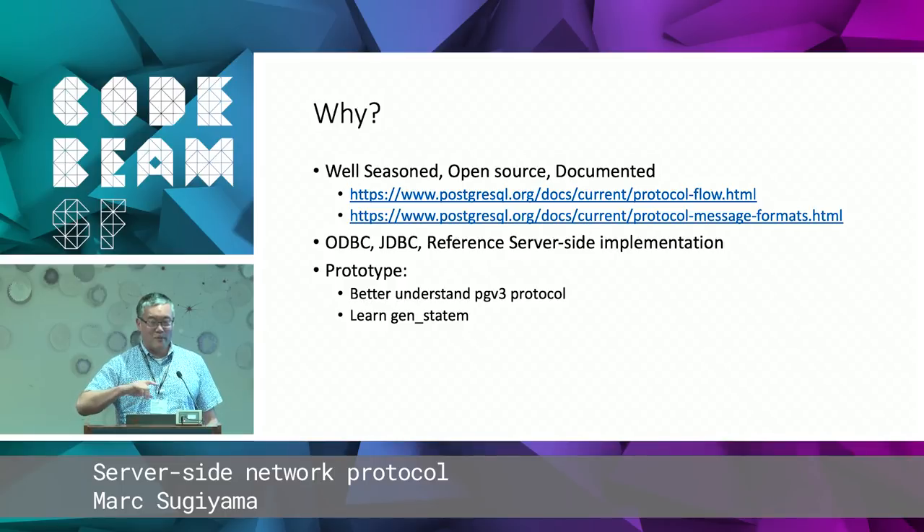How many people have used GenServers? What about GenFSM? Fewer. GenStatem? Just one. So maybe this is a good topic, and if you've got some experience with GenFSM, you'll probably like what you see with GenStatem. I think it has a better API.